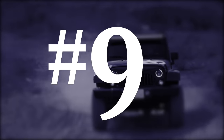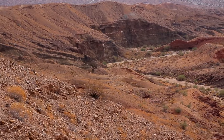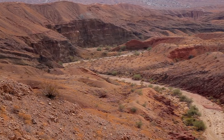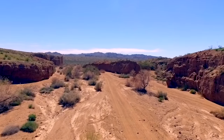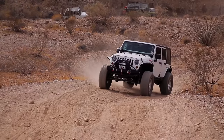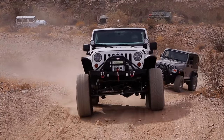Number 9: The Red Canyon Trail. Red Canyon Trail is a scenic desert trail that runs between Interstate 10 and the Salton Sea. This trail is mostly flat easy road but there is one large steep and intimidating hill to make it up. Any stock Jeep can make this entire trail easily.